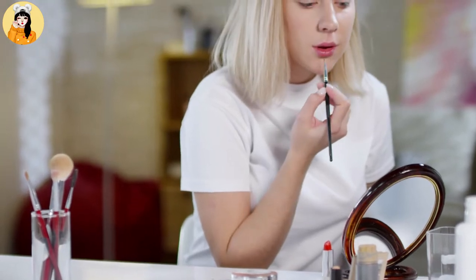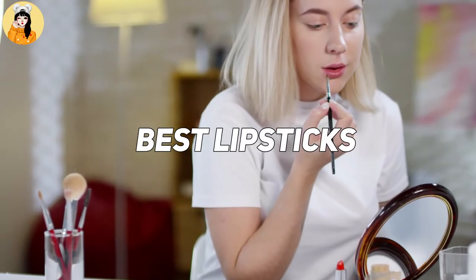Hello friend! In today's video, I'll tell you about the best lipstick ever. So without further ado, let's get into it.